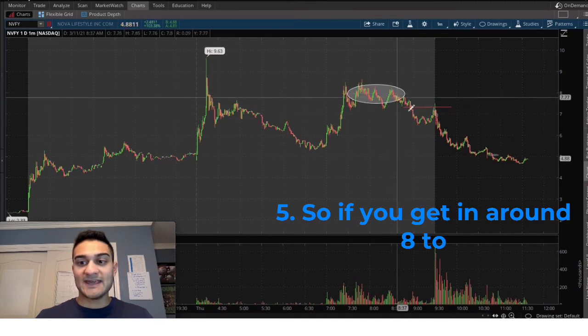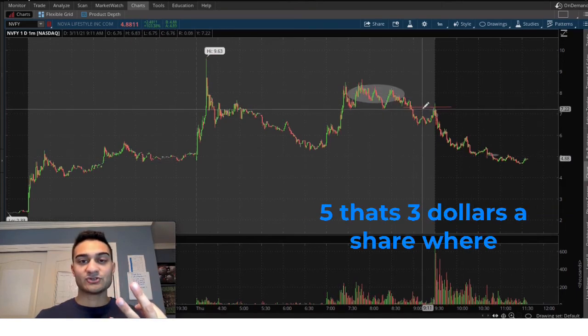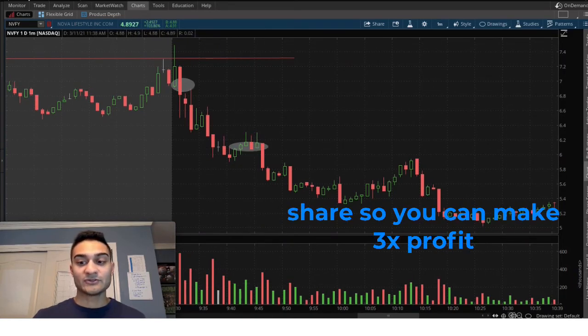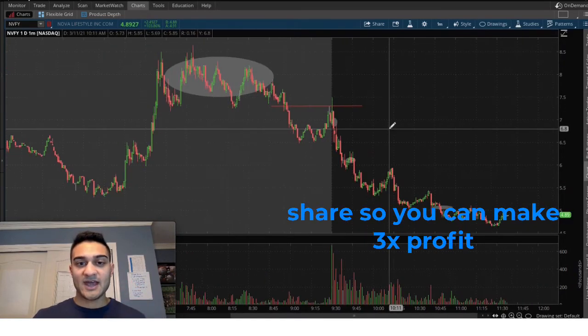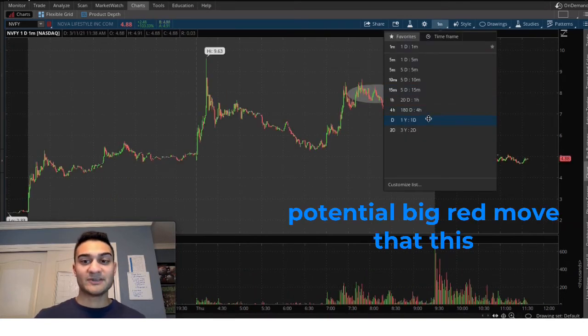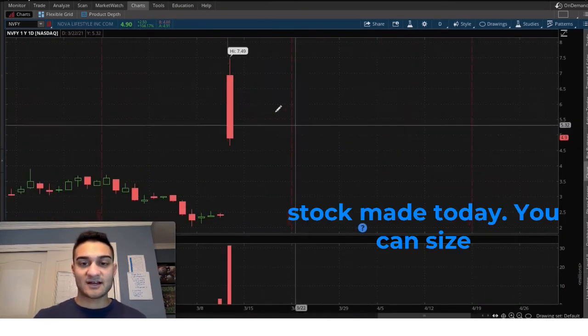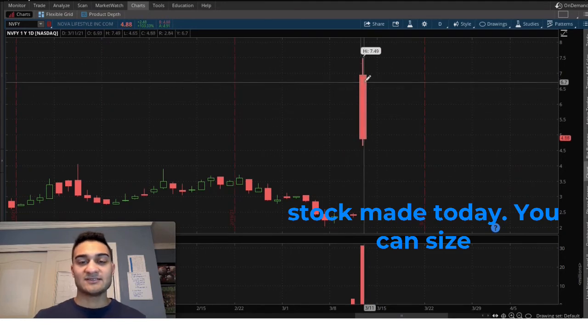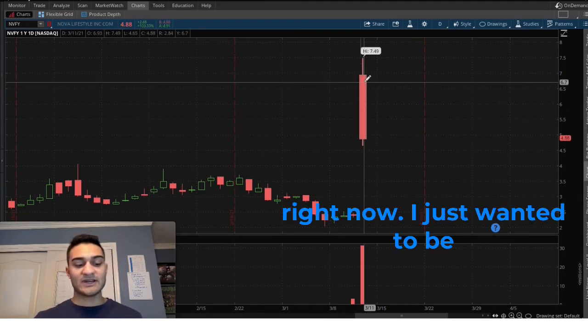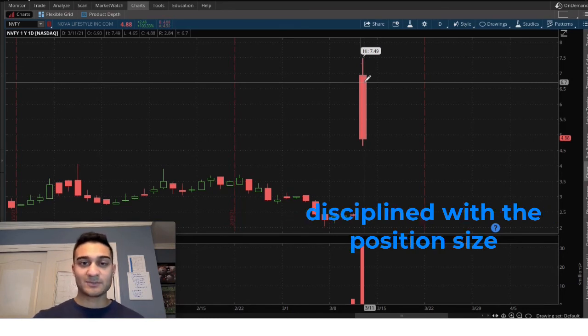If you want to really maximize these wins, the best way is to enter around $8.50 and hold all the way to $5 — that's $3 a share versus my trade which was only about $1 a share, so you can make 3x the profit. If you're very confident in the strategy and the potential big red move, you can also size in for a bigger share amount, leading to an even bigger win.